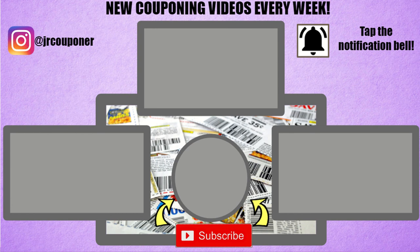Thank you so much for watching. If you haven't already, please hit that subscribe button and hit the like button as well. Follow us on Instagram at JRCouponer for even more deals. Happy couponing!